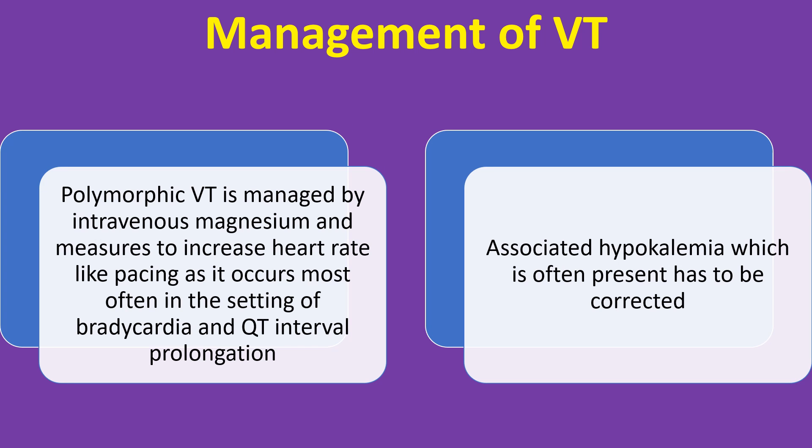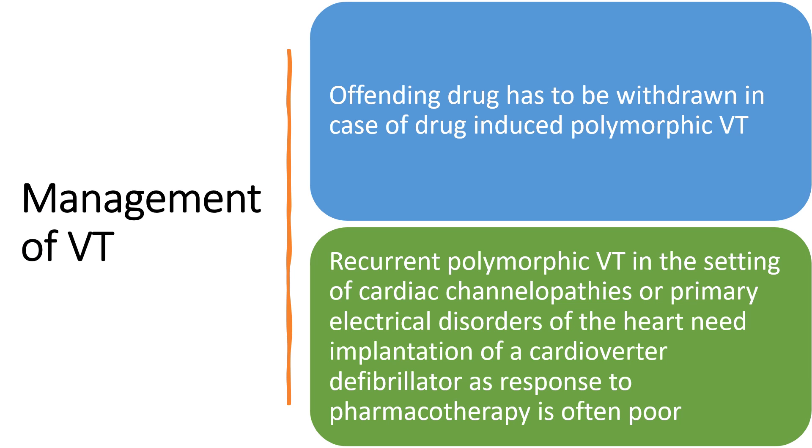Polymorphic VT is managed by intravenous magnesium and measures to increase heart rate like pacing, as it occurs most often in the setting of bradycardia and QT interval prolongation. Associated hypokalemia, which is often present, has to be corrected. The offending drug has to be withdrawn in case of drug-induced polymorphic VT.